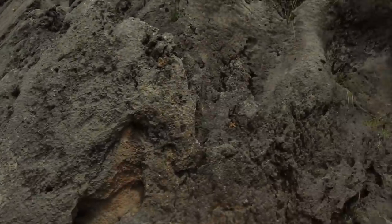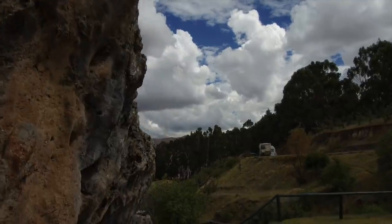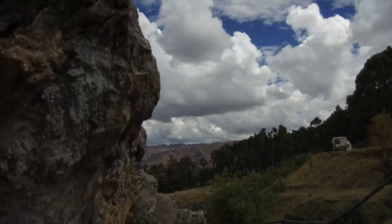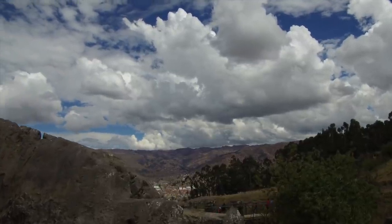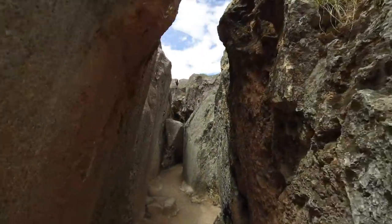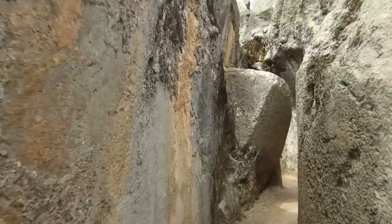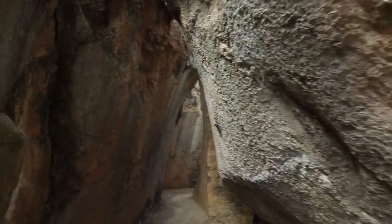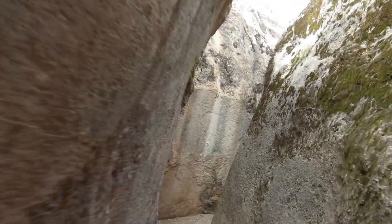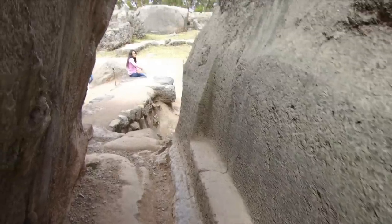And now we're at a location very close to Sacsayhuaman which is called Kenco. And this again is a megalithic construction that was later adopted by the Inca. What we're doing here is we're going into quite a long labyrinth. This could be a natural fissure that was later shaped by the megalithic builders. There are lots of examples that the Inca utilized this space at Kenco for funerary services — this is where they mummified high ranking Inca people. Again, odd flat surfaces that don't make any logical sense.